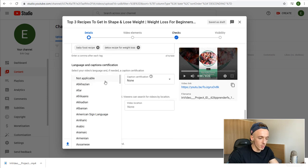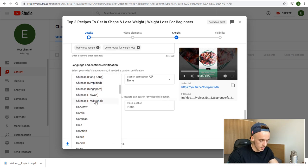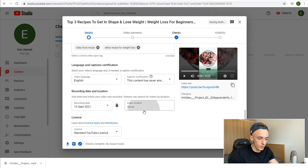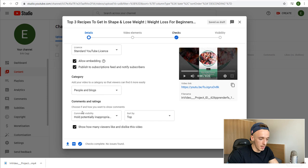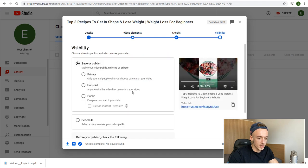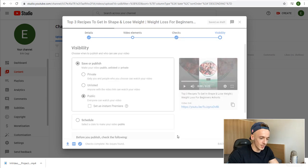Also add your language — for example, English — and fill out caption, certification, and recording date details. It doesn't really matter which ones you pick, but filling out these details tells YouTube you're serious about uploading the video, which can help move you up the ladder. Then click Next, skip Video Elements, skip Checks, set Visibility to Public.